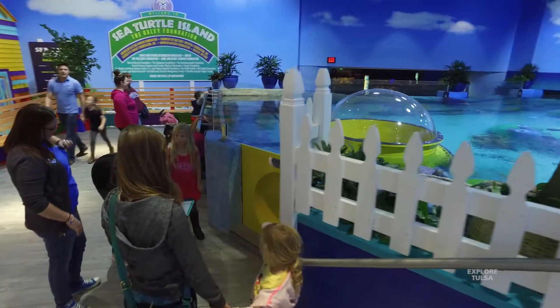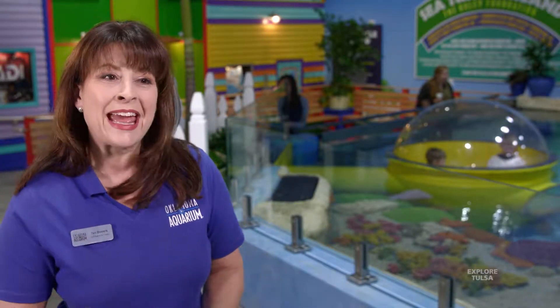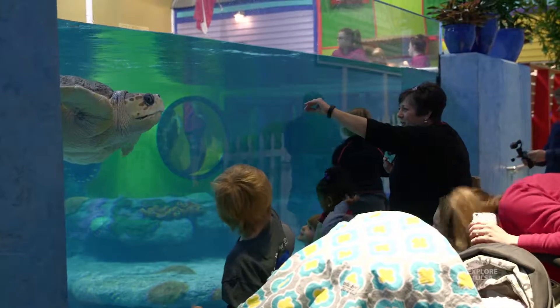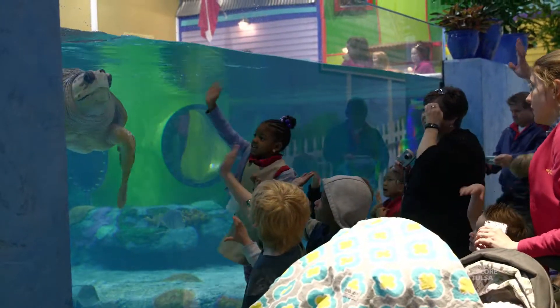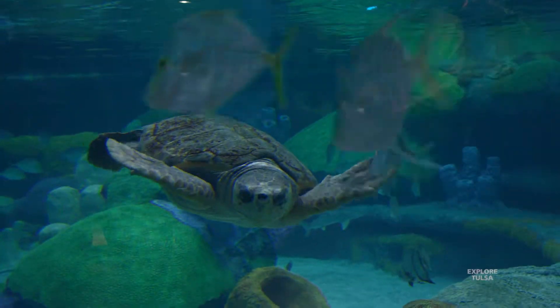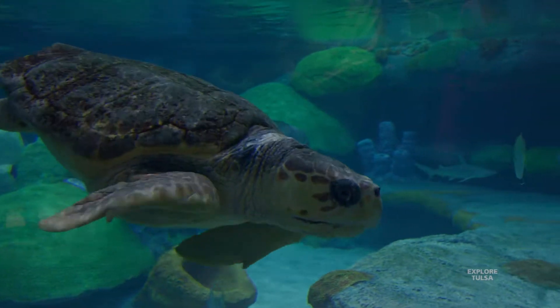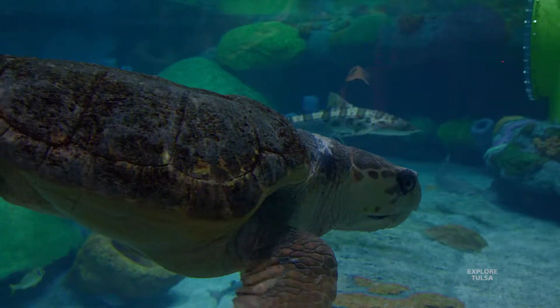They're very social. They come up to the window and they look like they're saying hi to you. They're just a really engaging animal. And because they are endangered, I think people really are concerned about their welfare on the planet. But let's face it, turtles are just fun. Kids love them, adults love them, and this is a way that we can learn even in inland Oklahoma that our actions affect the ocean.